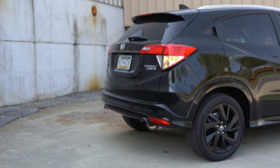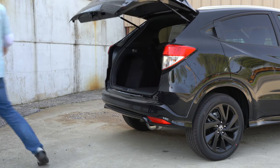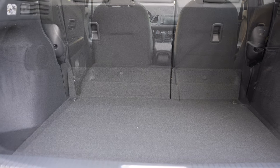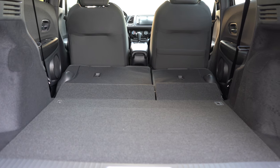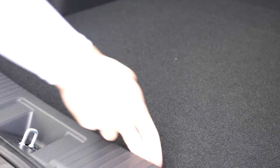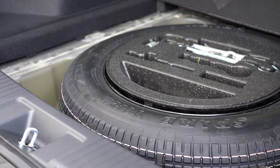Since we're around back: the liftgate is a manual liftgate — just lift up on it and it opens. Cargo capacity comes in at 23.2 cubic feet. If that's not enough, there's a 60/40 split fold, bumping that up to 57.6 cubic feet. There are cargo tie-down anchors and cargo lighting back there. No grocery bag hooks, but under the cargo floor you will find a spare tire — not fix-a-flat — which I personally prefer.